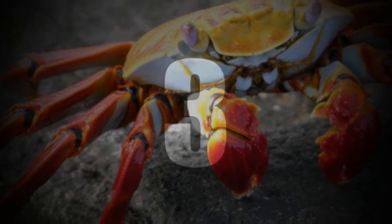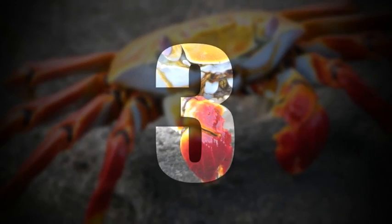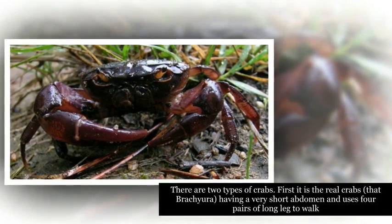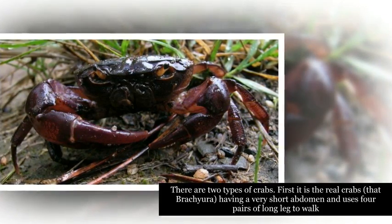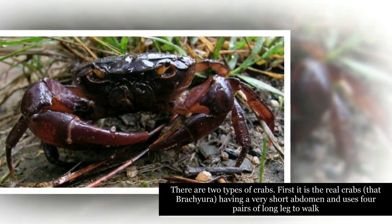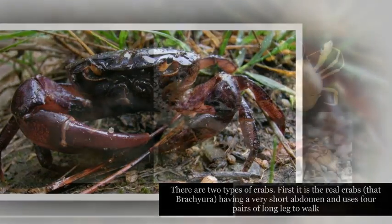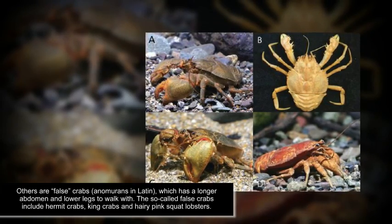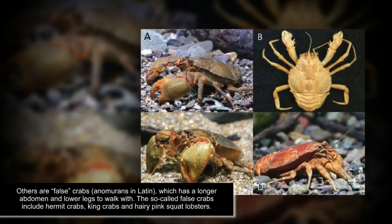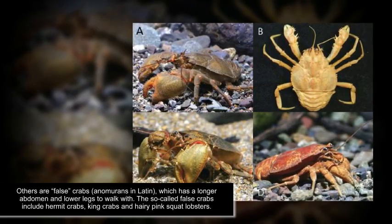Number 3. There are two types of crabs. First, there are the real crabs, Brachyura, having a very short abdomen and using four pairs of long legs to walk. Others are false crabs, Anomurans in Latin, which have a longer abdomen and fewer legs to walk with. The so-called false crabs include hermit crabs, king crabs, and hairy pink squat lobsters.